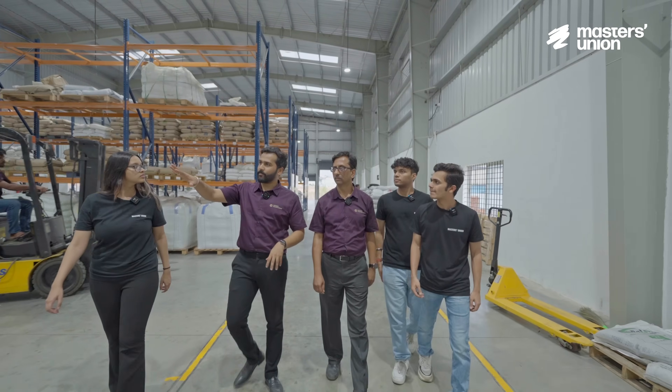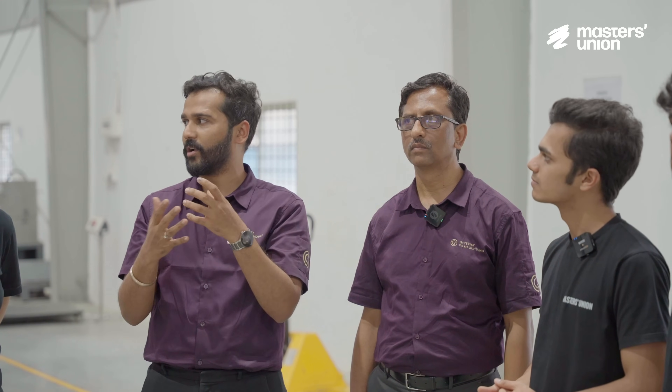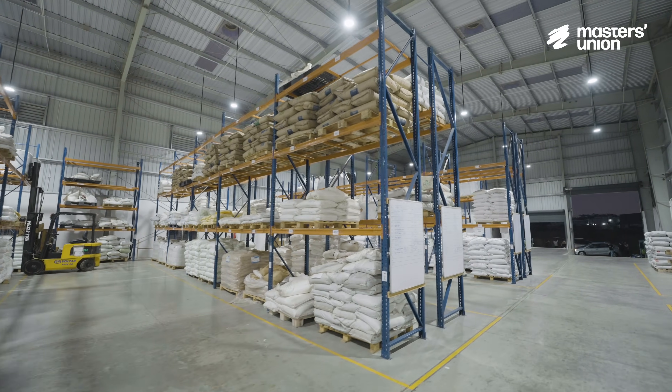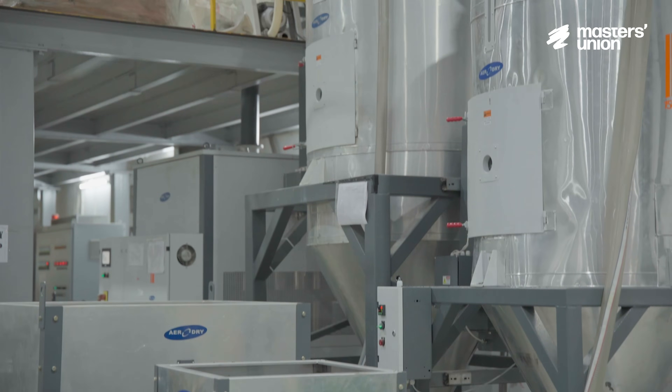This is our production area. That's a dehumidifier, and the purpose of a dehumidifier is to eliminate moisture from the polymer. Engineering polymers are highly hygroscopic, so they catch moisture very fast. So before processing, we dehumidify the material.